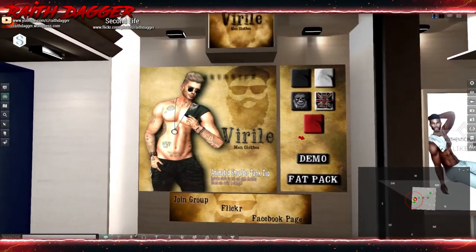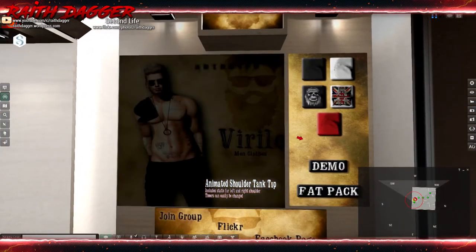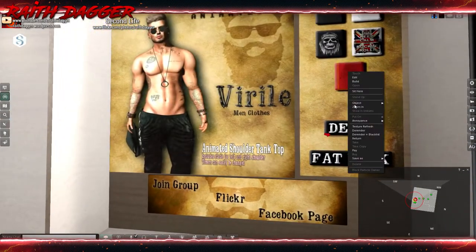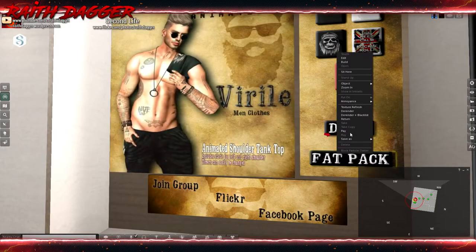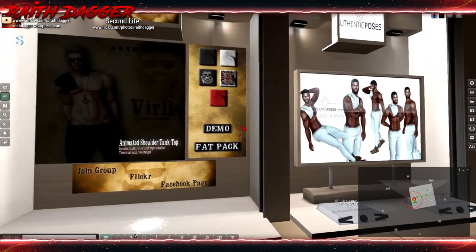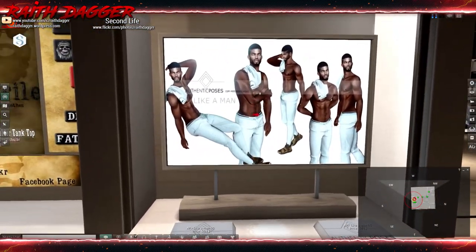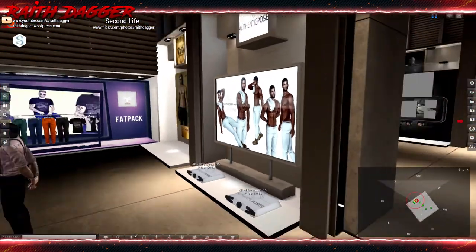Verl has men's clothing including an animated shoulder tank top — over the shoulder, which is kind of cool and different. The top costs 149, or the fat pack is 549. And there's also Authentic Poses at 50 Lindens a pose.